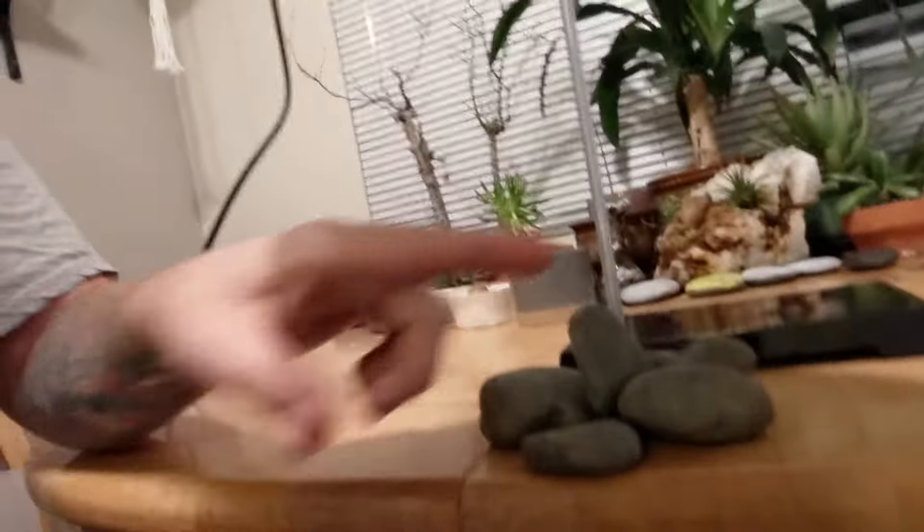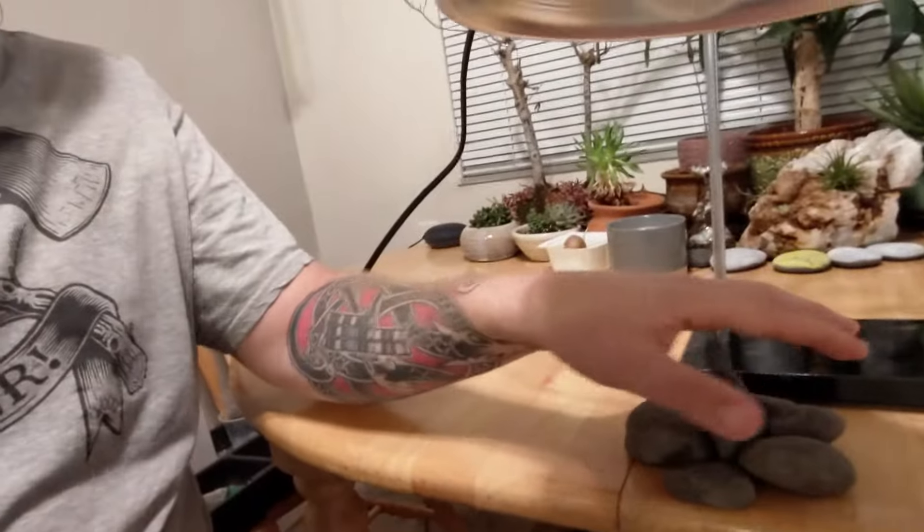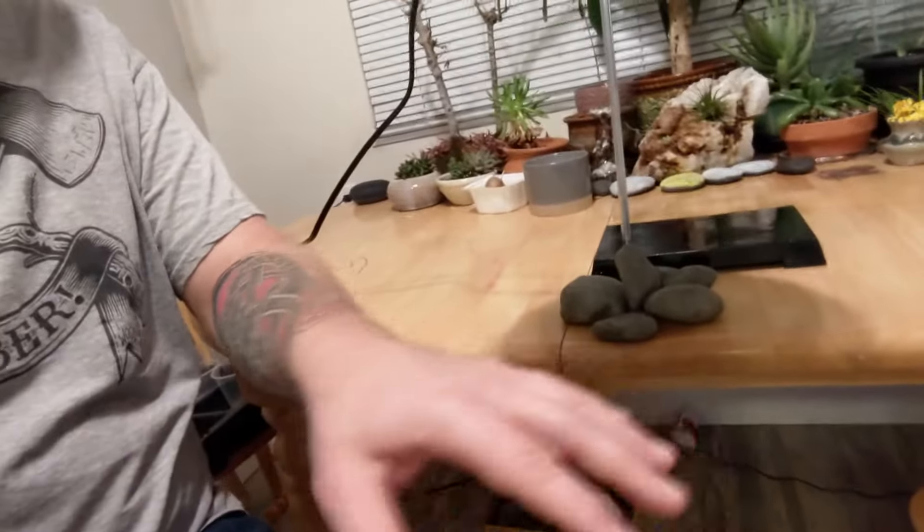We have rocks right here that are representing the land. What we're going to do is take the temperature of the air above the rocks and the air above the nothingness. Let's go and take those temperatures first, and then we're going to turn on the Sun and see what happens.